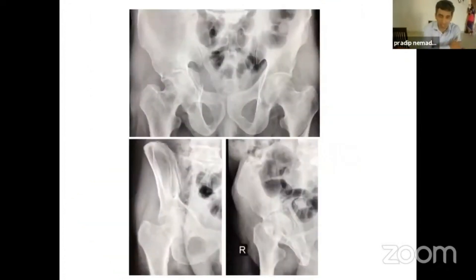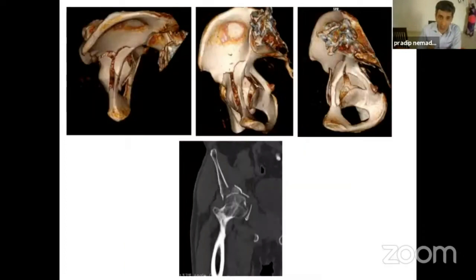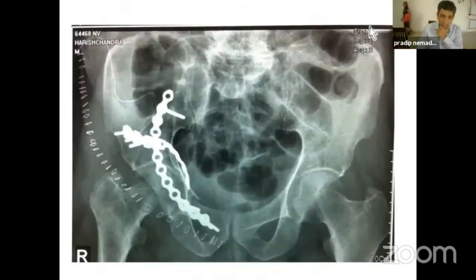If you see a few of these cases — these are cases which were operated early in my career — this is one case: anterior column, anterior wall fractures. You can see there's a fracture of the cortical lateral plate as well, which was fixed pretty well. I was pretty happy at the end of the surgery.